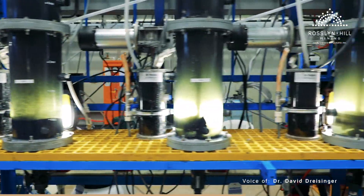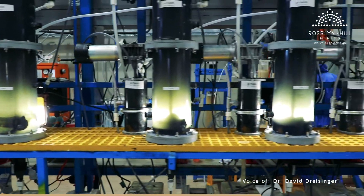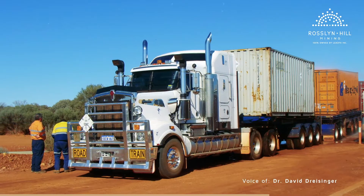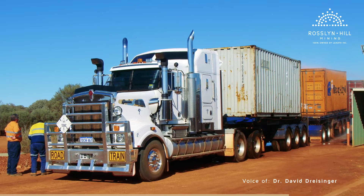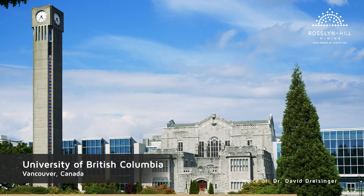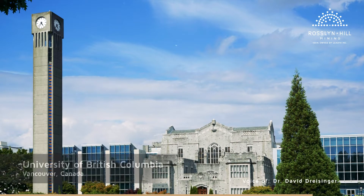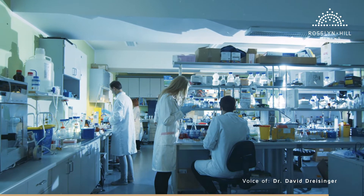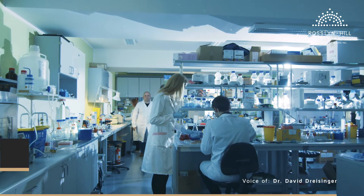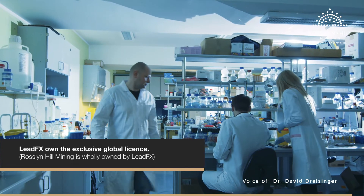By producing finished product on site, the mine could avoid environmentally hazardous and costly transport of the lead carbonate concentrates and also the expensive and difficult smelting overseas. Over a number of years, I oversaw test work at the University of British Columbia and developed a hydrometallurgical mixed oxide and also a lead sulphide technology using MSA, both of which Lead Effects now own the exclusive global licence to.